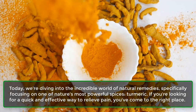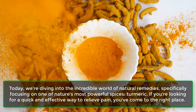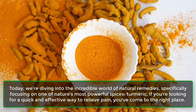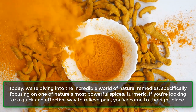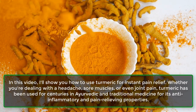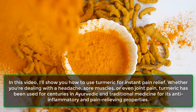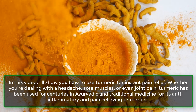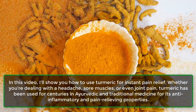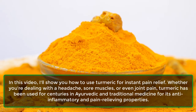Today, we're diving into the incredible world of natural remedies, specifically focusing on one of nature's most powerful spices: turmeric. If you're looking for a quick and effective way to relieve pain, you've come to the right place. In this video, I'll show you how to use turmeric for instant pain relief. Whether you're dealing with a headache, sore muscles, or even joint pain, turmeric has been used for centuries in Ayurvedic and traditional medicine for its anti-inflammatory and pain-relieving properties.